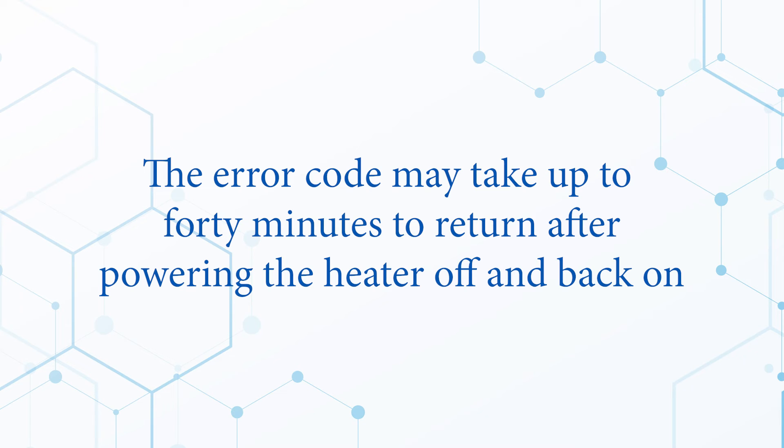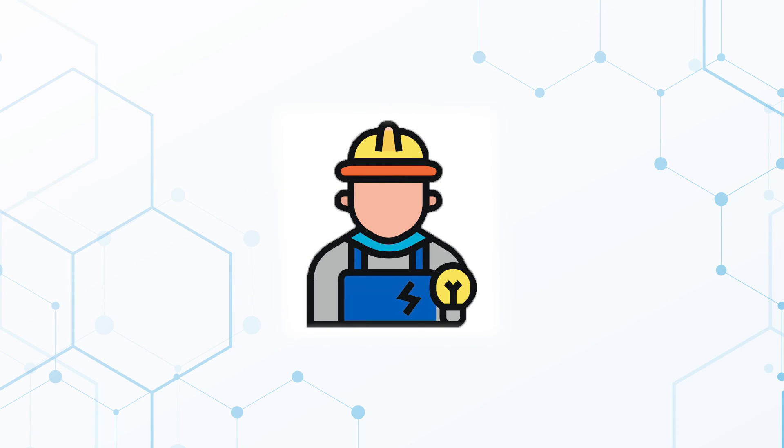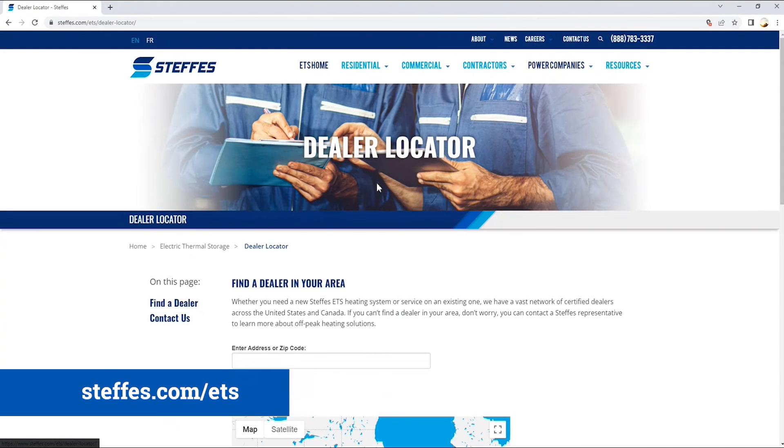If the error code returns, you will need to contact your installing contractor or a local dealer and have them troubleshoot the system to determine what is causing the problem. You can find a local dealer on our website at Steffes.com.